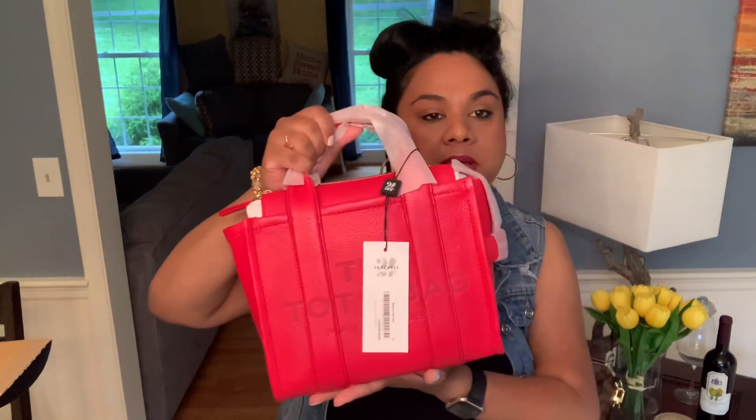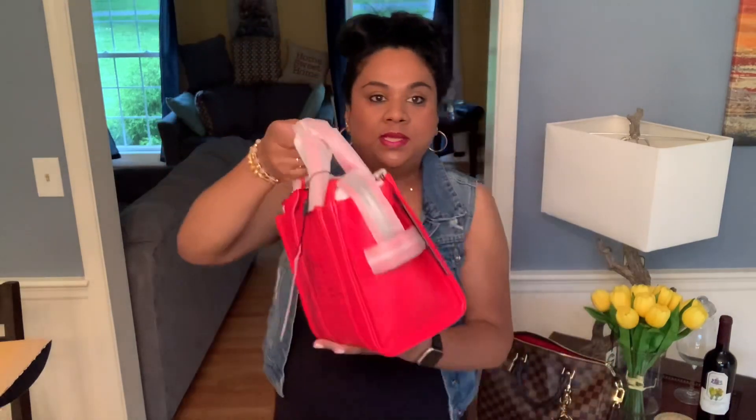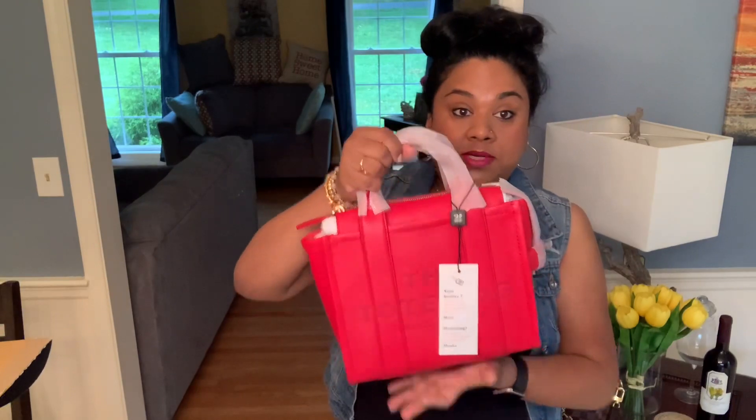I will definitely do a 'what fits' for this bag, but I'm trying to keep my videos not too long, so this is an unboxing quick mod-shots. I tried to buy this color from Bloomingdale's but I couldn't find it anywhere except Bloomingdale's and 24s.com. I'm not affiliated — nothing. I just went ahead and ordered from them because they were the only ones with this color.